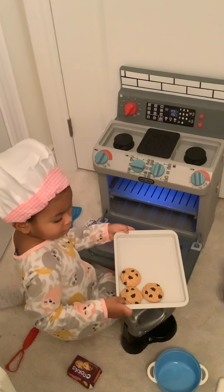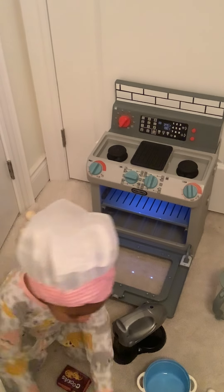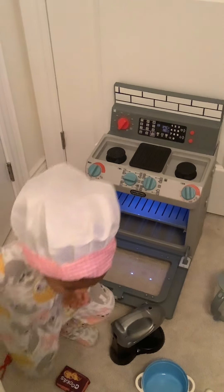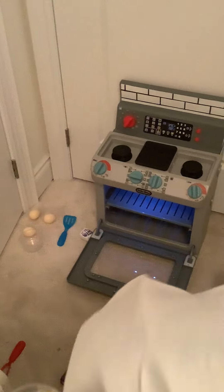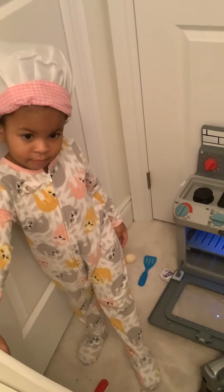Wow! Wow! Those look so yummy. Do you want a cookie? Sure. Uh oh. Add for you. Yum! These are really good. Here you go. These are really yummy.